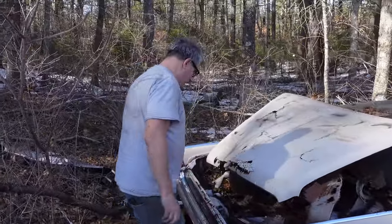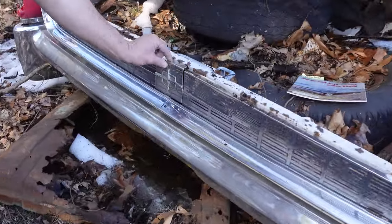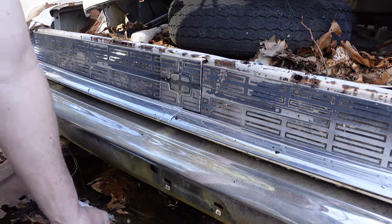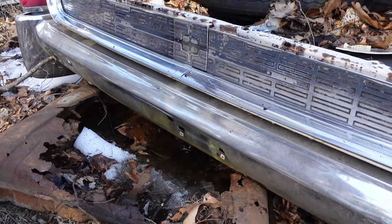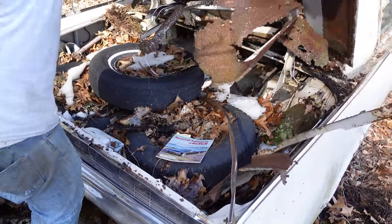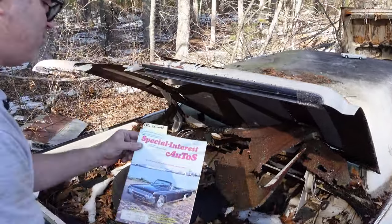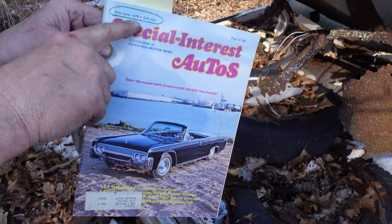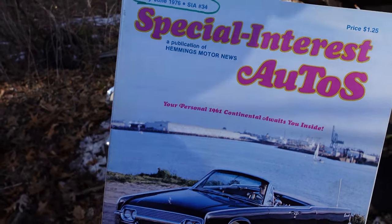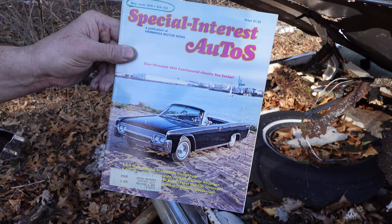Let's open the trunk and see what we can find. Boy, this is well-preserved — the back of this is in really nice condition. Here's the little fuel filler. The bumper's in beautiful shape. Inside the trunk — factory lightweight, not just for Thunderbolts, folks. This is kind of cool: Special Interest Autos, May/June '76. Special Interest Autos was a publication of Hemmings Motor News — today, Hemmings Classic Car, same company. They were way ahead of the curve in '76, appreciating cars that were only 15 years old.